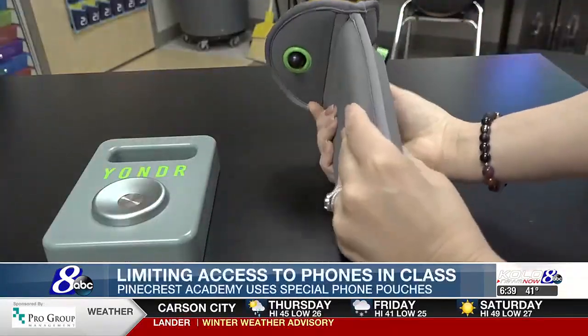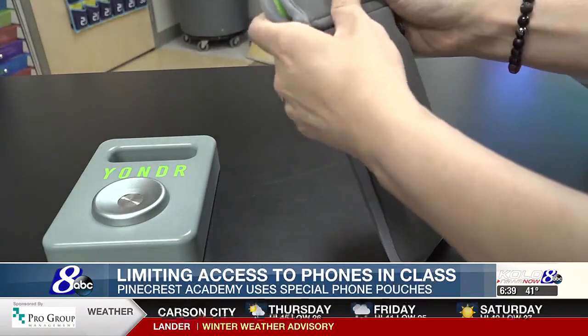One student shares: 'I think we're definitely focusing more because when kids were on their phones, it was such a distraction.' And even though the phone pouches are locked up, students can still keep them in their backpacks. Another student notes: 'I feel like if I didn't have it and it got lost, I think I'd be a little bit more nervous about that.'